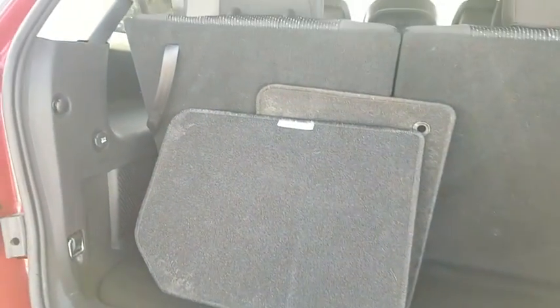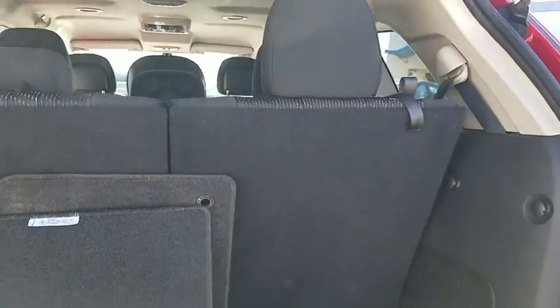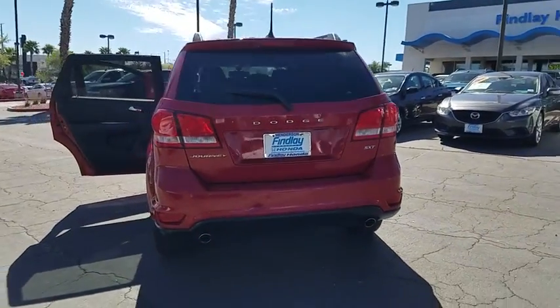This vehicle has less than 30,000 miles. Here are some of this vehicle's great options: AM FM stereo with CD player, fog lamps, premium cloth low-back bucket seats, speed control, and a four-piece floor mat set.